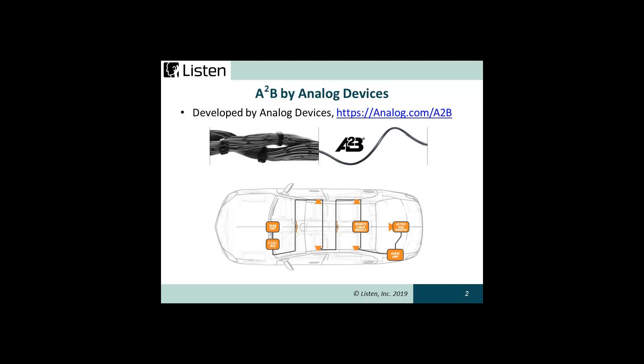A2B distributes digital audio, control data, clock, and power via a single low-cost unshielded twisted pair cable. Versus traditional copper wire, it reduces overall system cost, weight, and allows for greater design complexity.